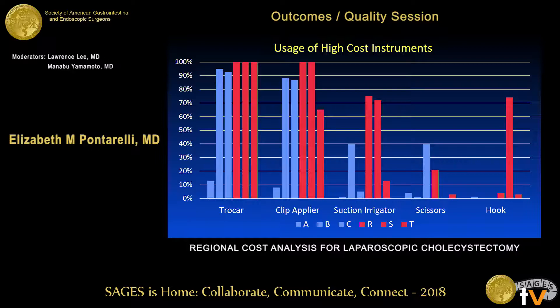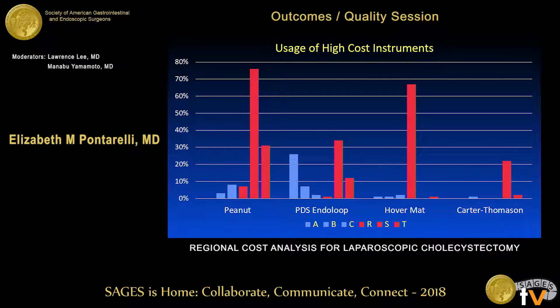Looking at usage of those nine high-cost instruments at the highest and lowest cost centers, even the lowest cost centers had high usage of some high-cost items — centers B and C still had high usage of trocars and disposable clip appliers. However, because they didn't have the highest usage of the other instruments, they remained in the lowest cost centers. There is a clear trend towards more use of high-cost items at higher-cost centers.